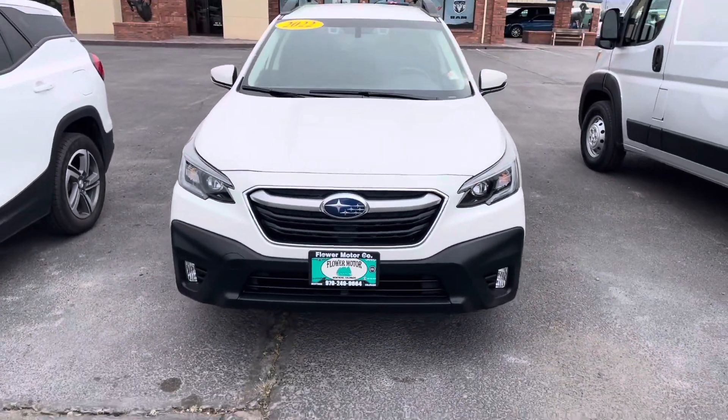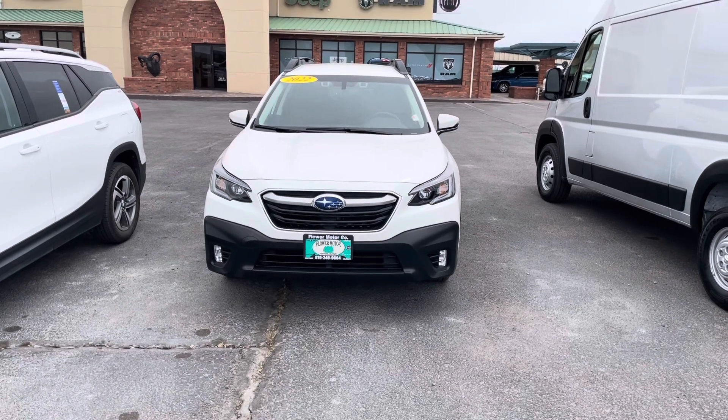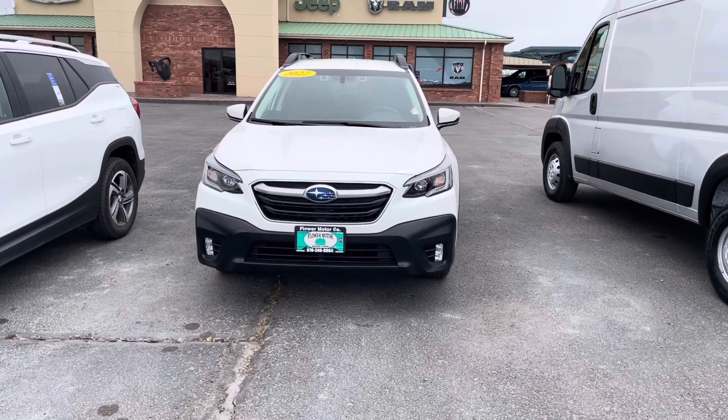Hey everybody, this is Zay from Flower Motor Company at 2580 North Townsend Avenue here in Montrose, Colorado. Just showing you this 2022 Subaru Outback.